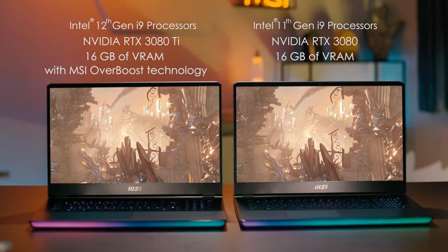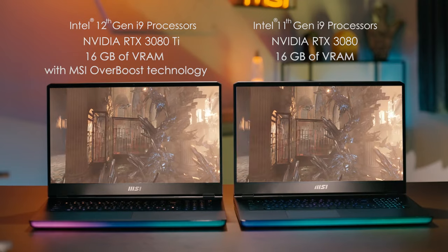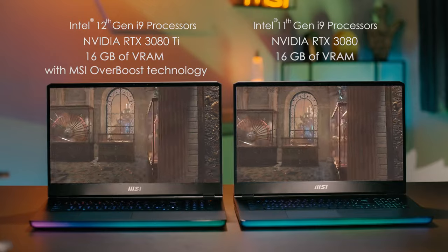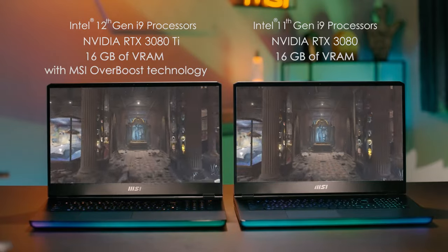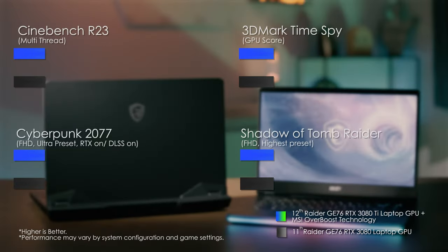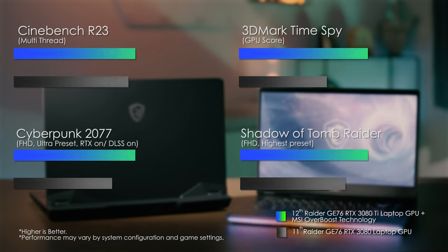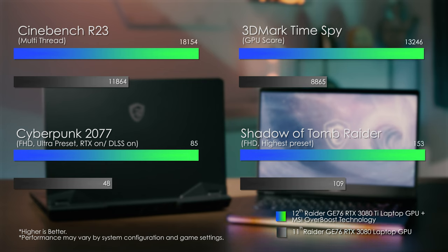We will benchmark under the Extreme Performance mode in MSI Center and turn on Cooler Boost to make sure we get the best performance. The Raider GE76 with MSI Overboost technology outperforms in benchmark software and AAA titles. The CPU and GPU capabilities can be squeezed to the most extreme level under full loads without ever sacrificing frequency or stability.